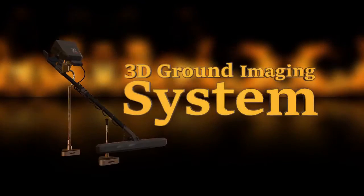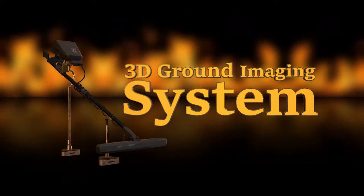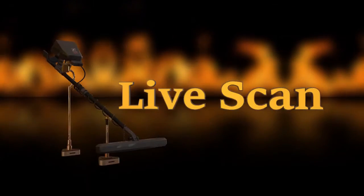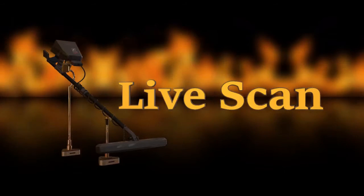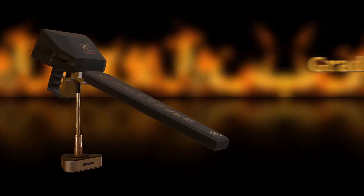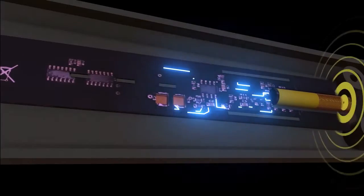First system: 3D ground imaging system. Second system: live scan. The third and final system: gradio smart system, which works by gradiometer sensors — one of the most accurate and effective detection systems for metals.